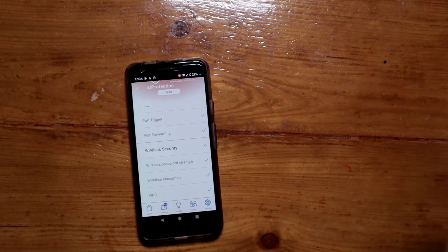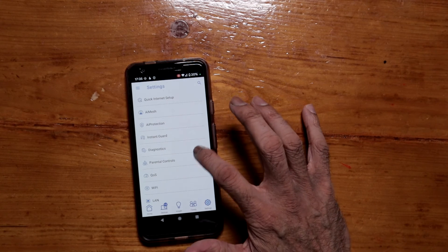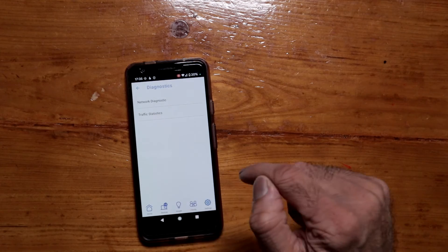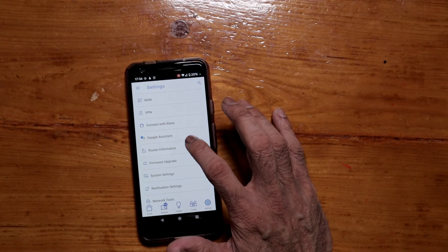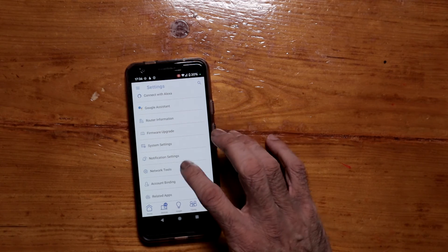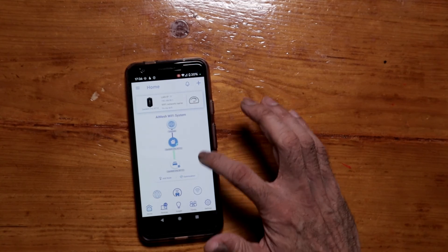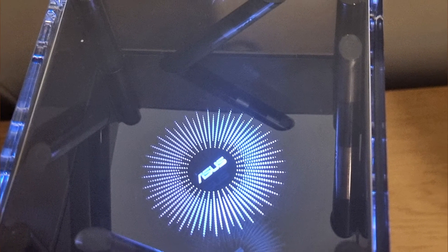There's wireless security showing password strength, Instant Guard for VPN — though I don't use that — and diagnostics including traffic statistics. You can also control this router with Alexa and Google Assistant. The firmware upgrade section will tell you if an update is available. The app and web interface have a lot of information — a lot more than I'll ever use. I just want to set it and forget it, and that is the best compliment you can give to a router.